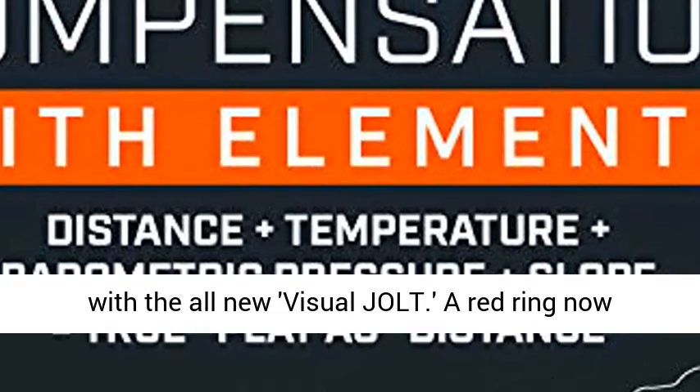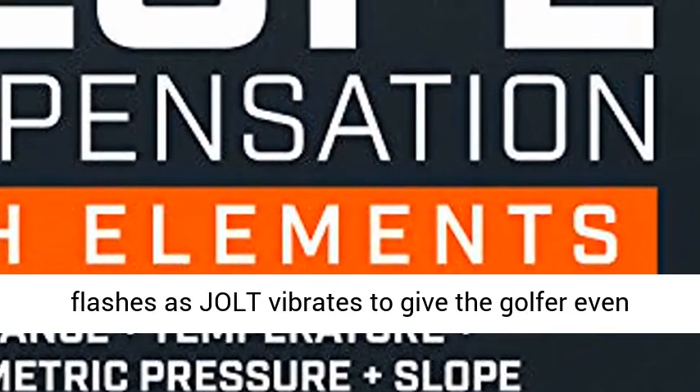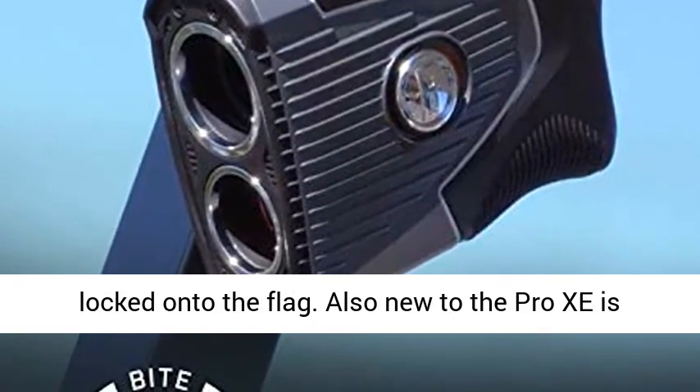Jolt has been advanced with the all-new Visual Jolt. A red ring now flashes as Jolt vibrates to give the golfer even greater feedback and confidence to know you have locked onto the flag.